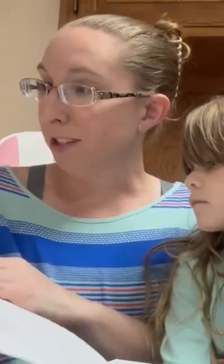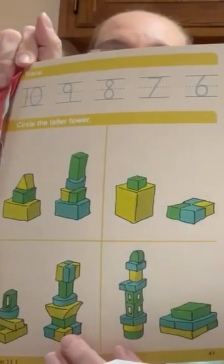The math we use is Math with Confidence. She is on it right now — I rip all these pages out. We're doing 'circle the taller tower,' taller, shorter. She's done a lot of math already: addition, subtraction — we've kind of done all that.